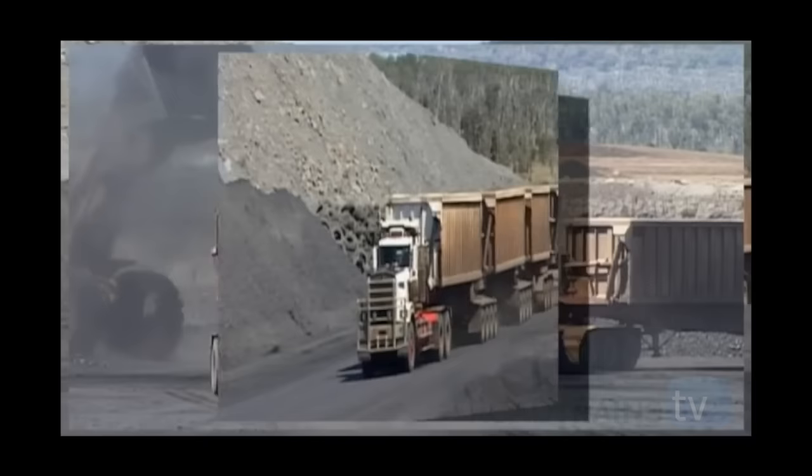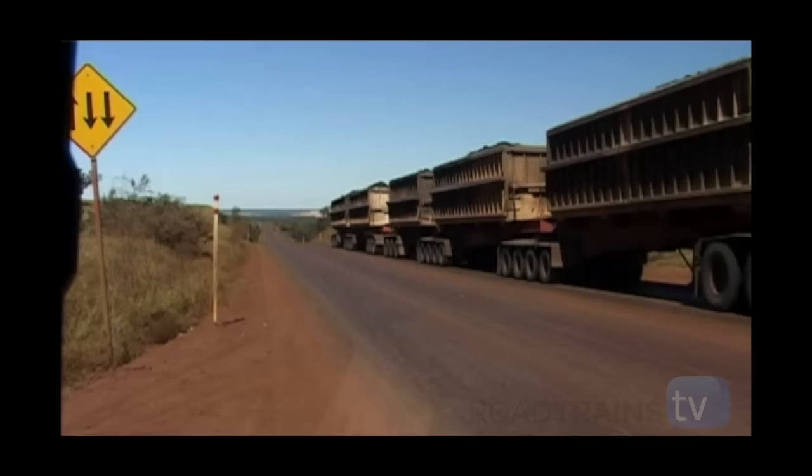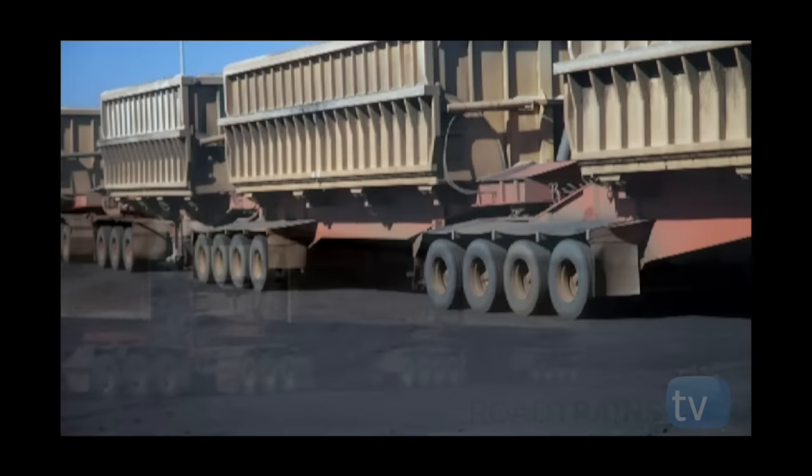Back to that tyre shortage mentioned earlier: the Kenworth C510 is shod with 385/95R25 tyres fitted on 10-inch rims, which are essentially a small mining tyre. However, the trailers use standard on-highway 295/80R22.5 tubeless tyres, which are not only in vast supply but considerably cheaper to purchase than mining tyres.